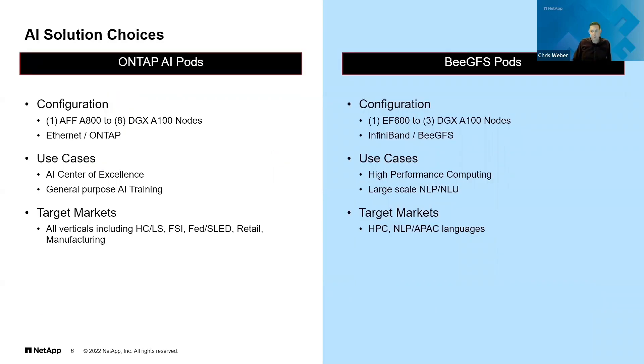NetApp offers two primary choices for your AI solution needs: an ONTAP-based AI pod solution and BeeGFS-based pods for more demanding workloads. If you already have or are planning an Ethernet-based environment, the ONTAP AI pods are likely the best choice. If there's already an InfiniBand network or you're planning on using InfiniBand, the BeeGFS pods make the most sense. If you have multiple people running a lot of small AI jobs, ONTAP AI makes sense. But if you're running fewer massive jobs or operating on huge files, the BeeGFS pods might be better.